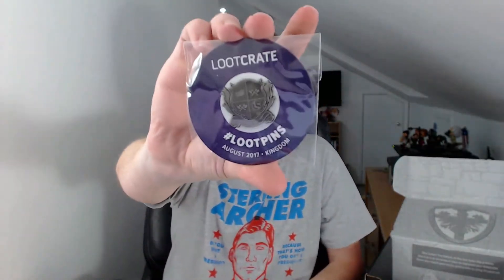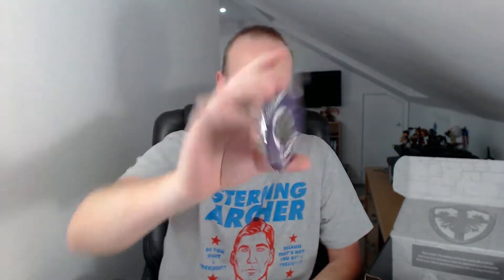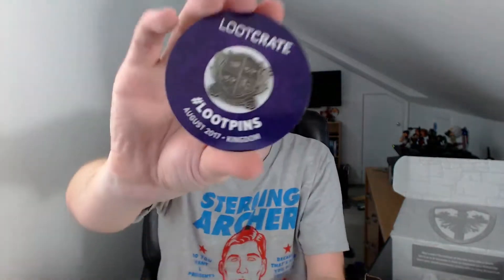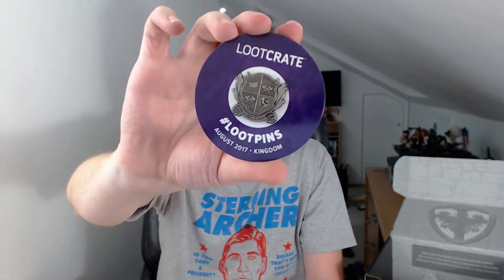As always, you get the Loot Crate pin with the theme of the crate on it. So this one is Kingdom, so we have a sort of Coat of Arms-esque theme going on. As always, these pins unlock digital content, so we'll have a look and see what the digital content is this month.